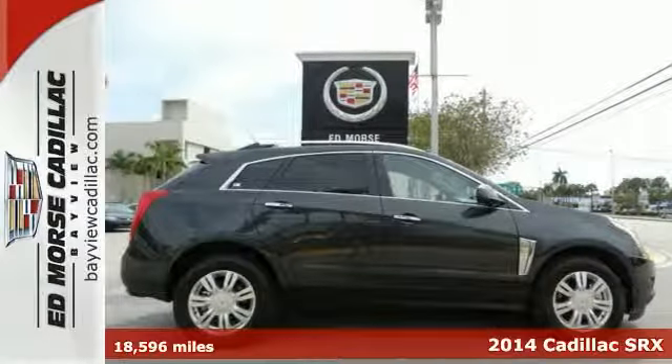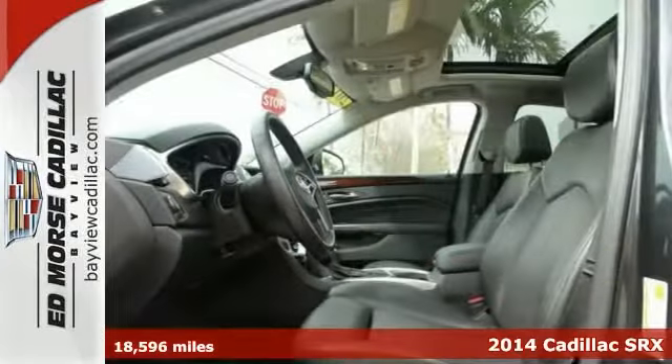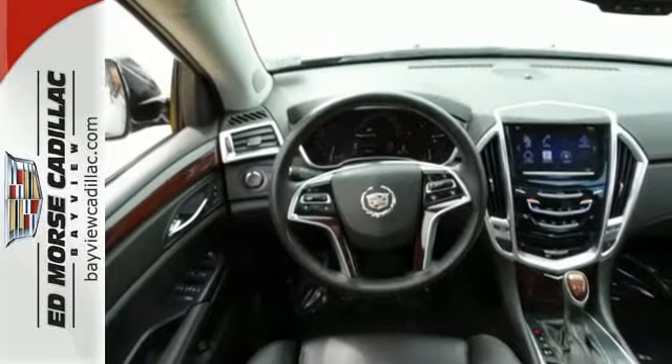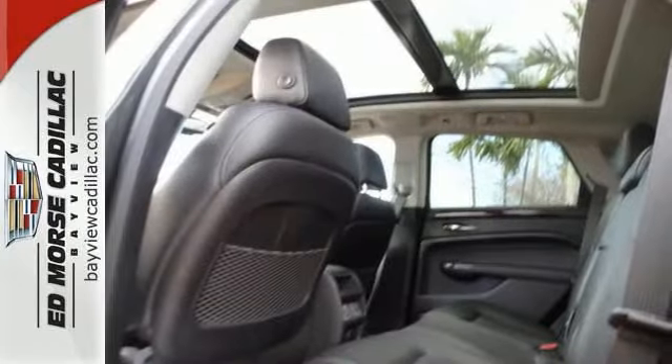Check out this well-maintained one-owner 2014 Cadillac SRX Luxury. It's certified and comes with a nice navigation system, so you won't waste time with directions. Experts praise the interior — it continues to impress with upscale materials and thoughtful design.